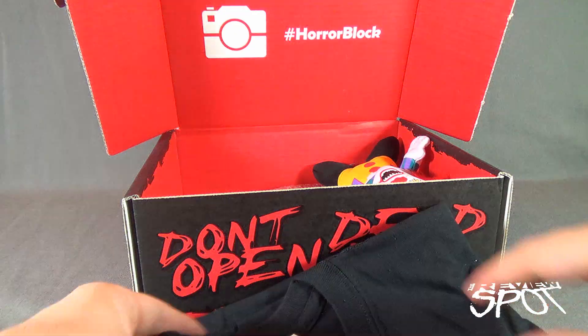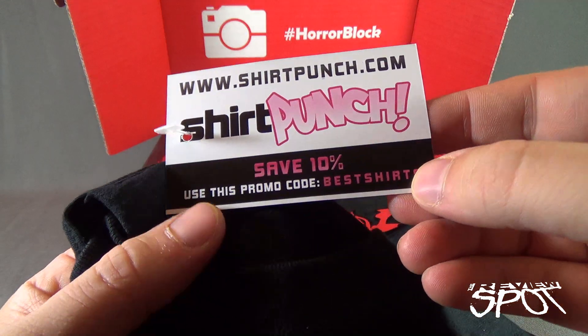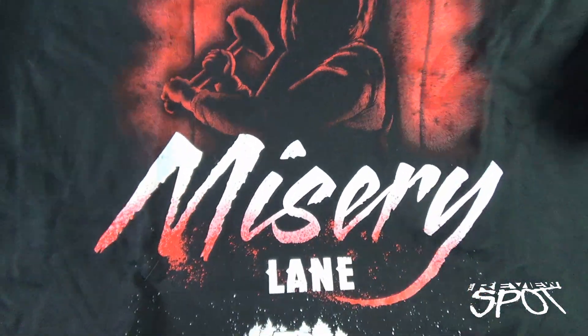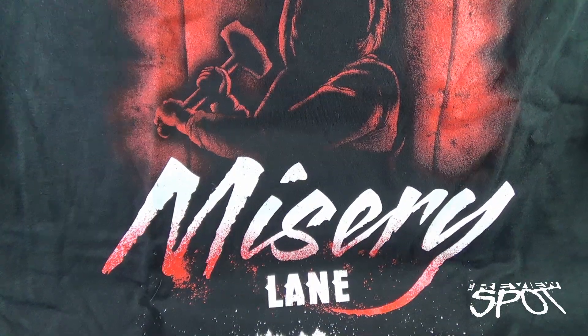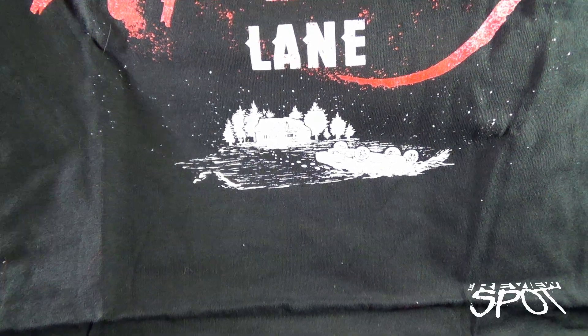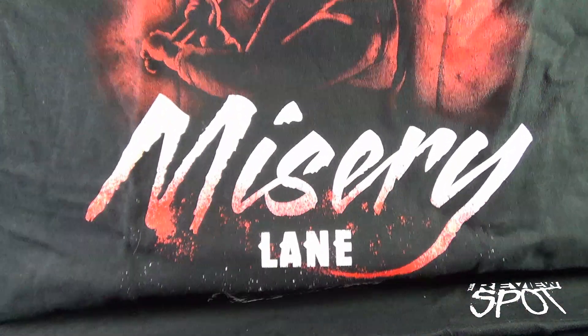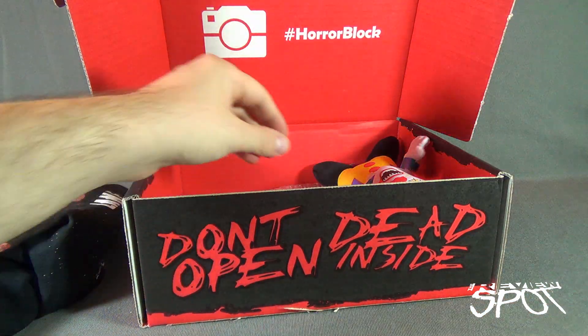The first thing we have is a shirt from the folks over at ShirtPunch — www.ShirtPunch.com. Save 10% using the promo code BESTSHIRTS. We got ourselves Misery Lane, with Kathy Bates on the top there and her sledgehammer. It's a pretty cool-looking t-shirt. It's even got down below the depicted scene of the car that's flipped over. If you haven't watched Misery, do give it a watch — it's full of suspense and still graphic images, especially the sledgehammer.